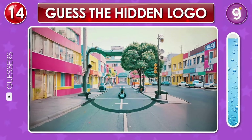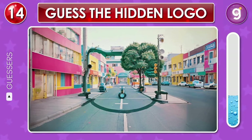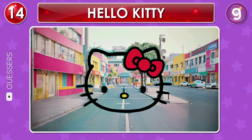In this colorful cityscape, a logo hides. Squint a bit and you might see it. That's the Hello Kitty logo.